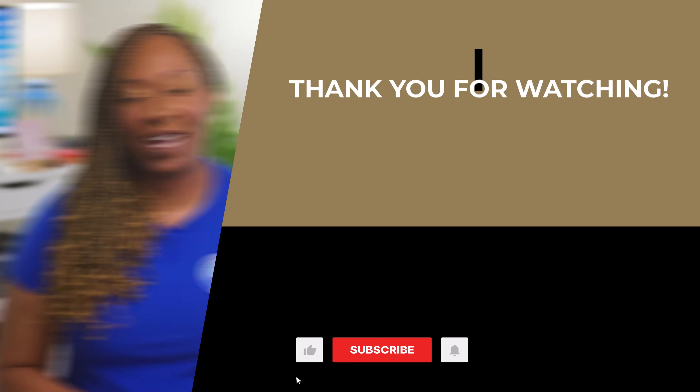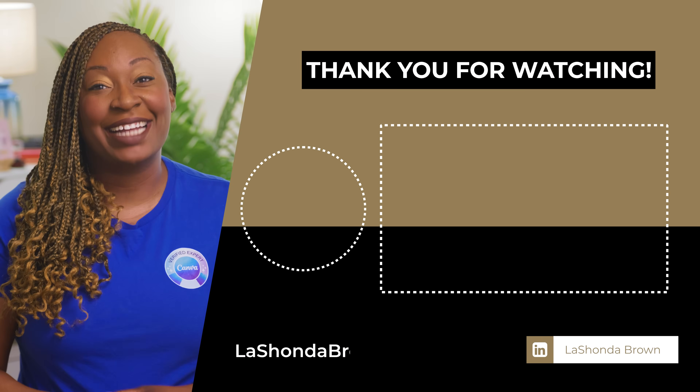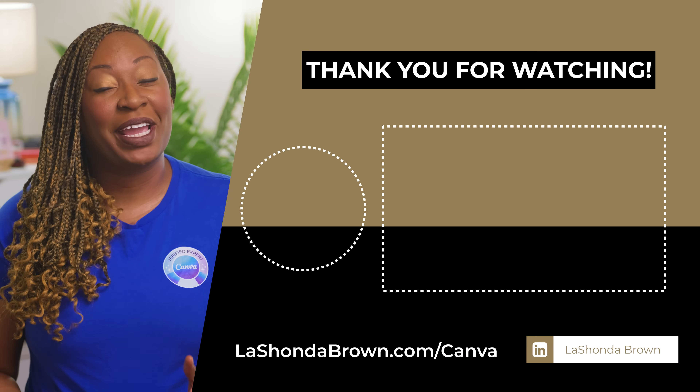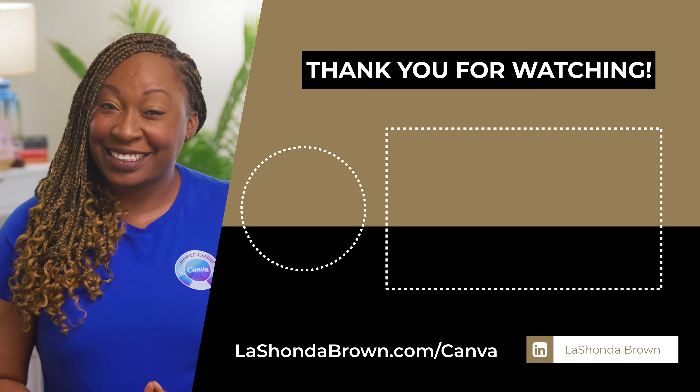Thanks so much for watching. If you don't already have Canva Pro and would like a free 30-day trial while supporting the channel, go to LaShondaBrown.com/Canva. If you're ready to create your digital vision board for 2026, be sure to check out this tutorial next.